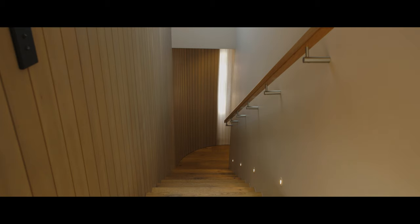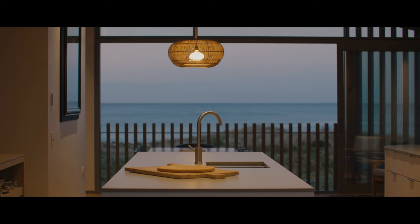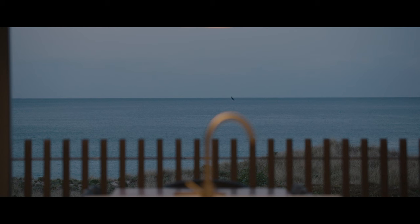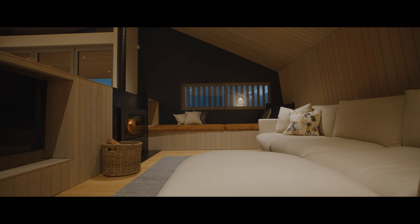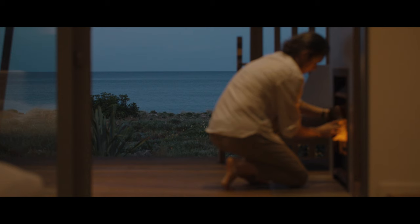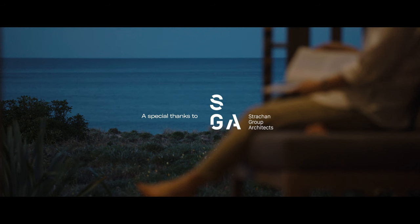As architects, we have a very intimate relationship with a design. We spend a matter of years from concept through detailing and construction and furnishing it and picking every little part of the inside of it. Sitting here in this house at the end now feels kind of like comfortable silence with an old friend. It's calming, but I think the next exciting stage is for the clients to feel at home in this place.